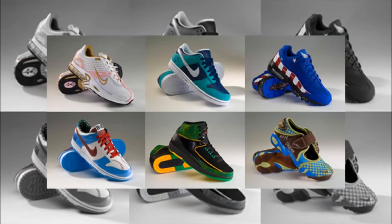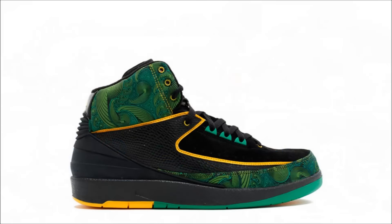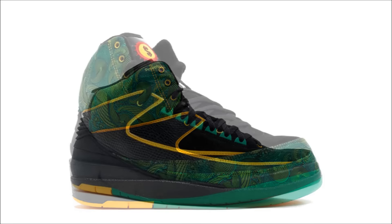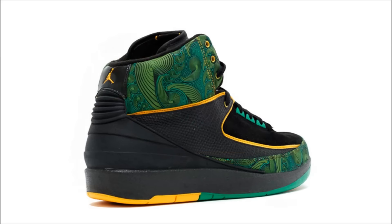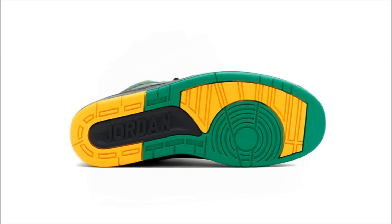2007 was the first time an Air Jordan model was included in the Doernbecher Collection, and the model chosen was the Air Jordan 2. The shoe was designed by Sheridan Brenton, who was 13 when these released. Sheridan was in a car accident at the age of 10, suffering multiple broken bones in his face and losing an arm. The shoes released November 9, 2007, with the Chameleon as inspiration — Sheridan's favorite animal. Less than 400 pairs were made at a retail price of $140, but today they'll cost you around $1,200.